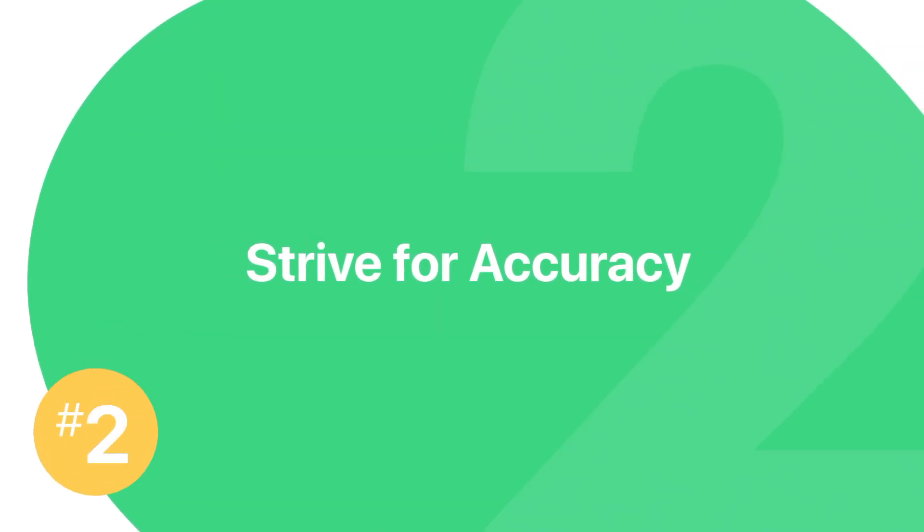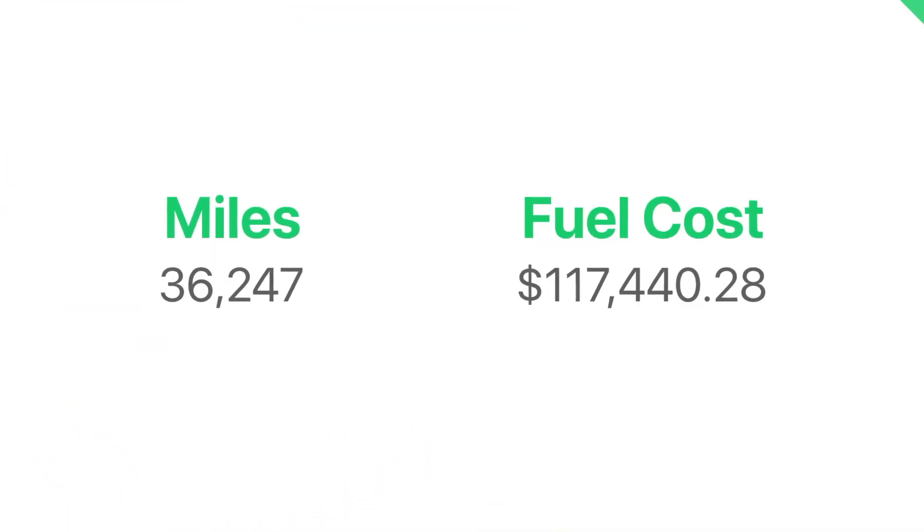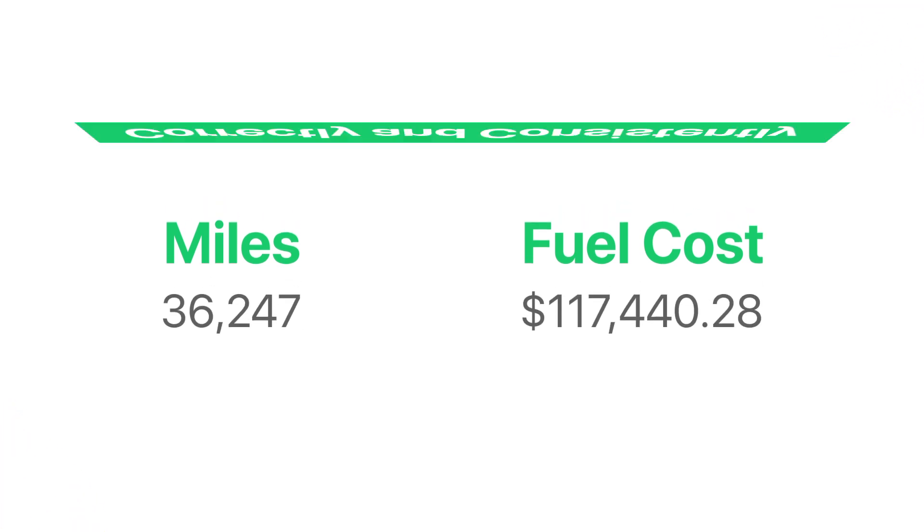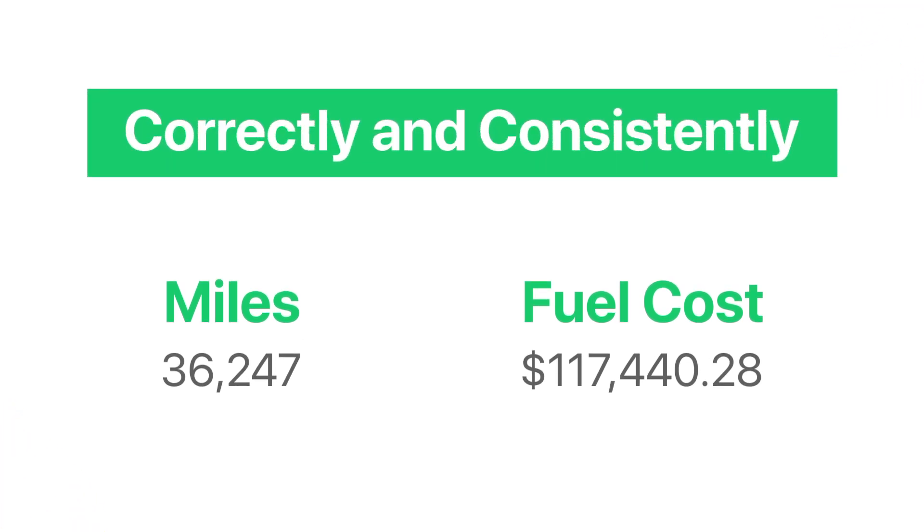Number two: strive for accuracy. When you're busy bumping up against an IFTA deadline, it can be tempting to cut corners and estimate numbers just to get the job done, but you really want to measure your miles and fuel expenses correctly and consistently to avoid any potential audits in the future.